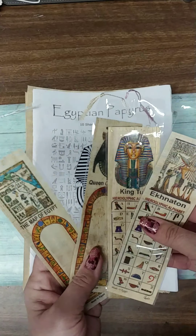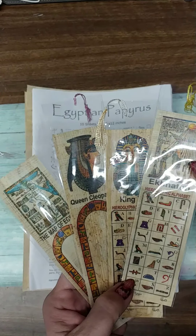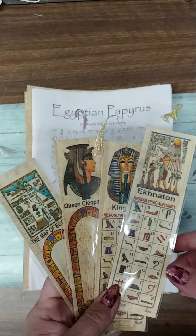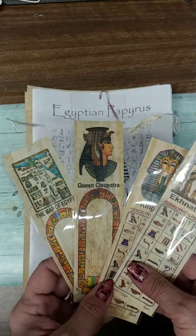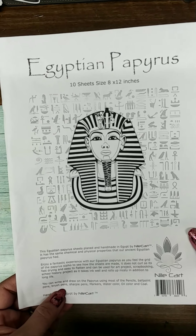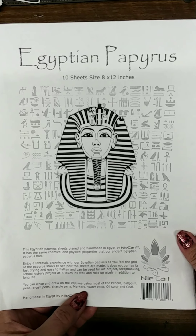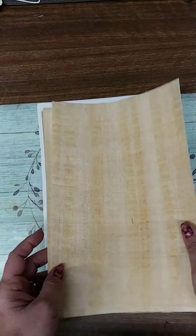These bookmarks came with the paper — made out of the same papyrus paper — which were really cool. It also came with a ruler that had the hieroglyphic alphabet, and you can trace your name and make words with their alphabet, which I thought was cool. From what it says here, you can write and draw on this using most pencils, ballpoint pens, brush pens, Sharpie pens, markers, watercolor, oil color, and coal. So I'm pretty psyched to play around with this.